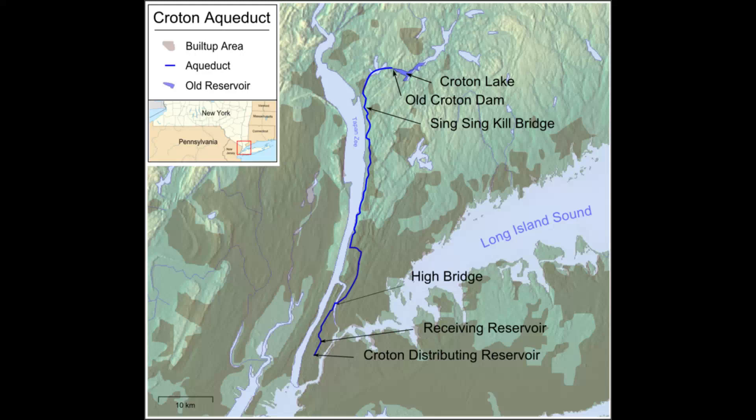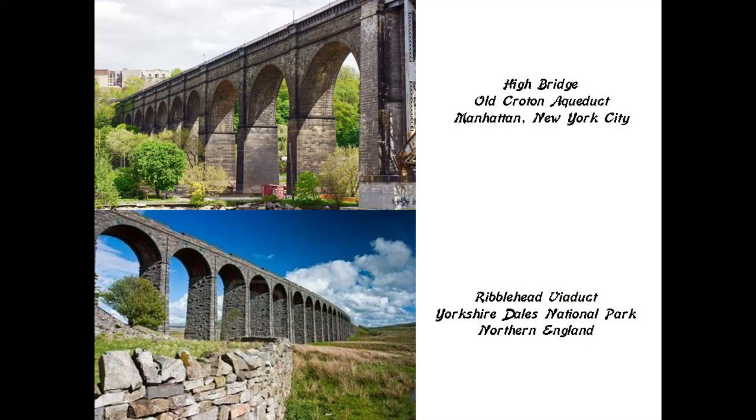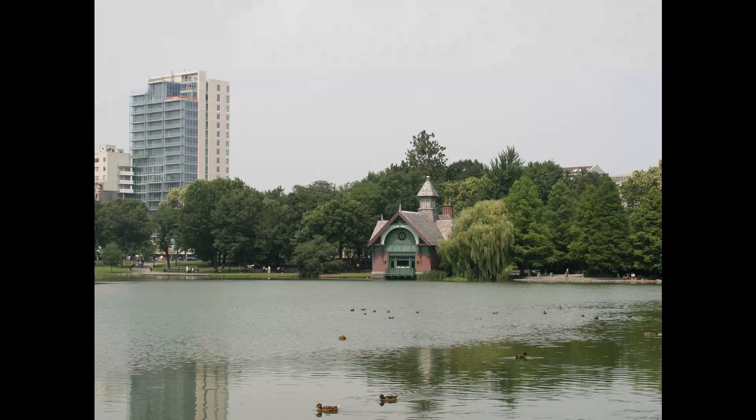The Old Croton Aqueduct is 41 miles (227 kilometers) long. This is the High Bridge of the Croton Aqueduct which crosses over the Harlem River on its way to Central Park, shown on the top, which reminded me of the Ribblehead Viaduct in the Yorkshire Dales National Park in northern England on the bottom, said to have been built for the railroad between 1869 and 1874. Again, how could they have accomplished these kinds of engineering feats in a time period we are told was low technology?